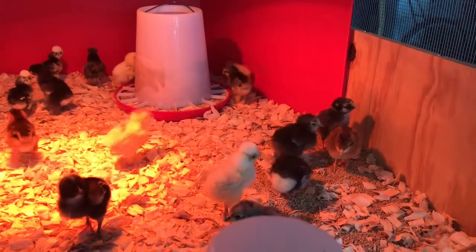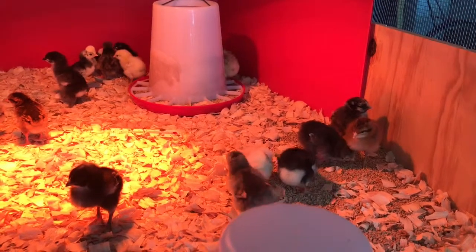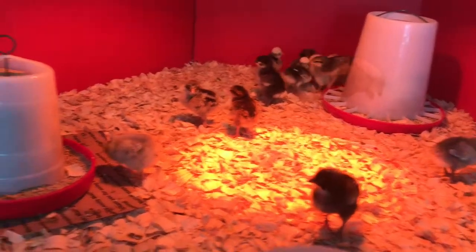This is day three with the baby chicks. Everybody seems to be doing really well, pretty active. They're starting to grow little bits of wing feathers.